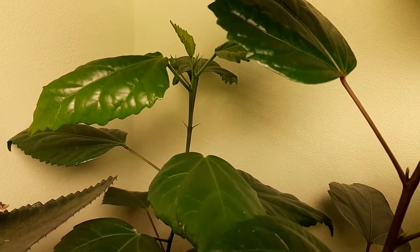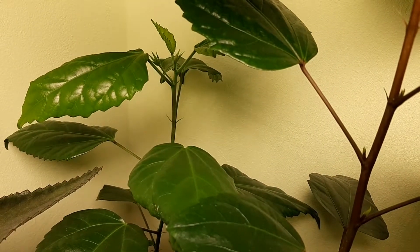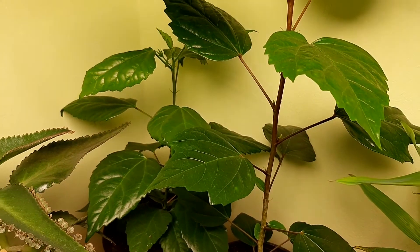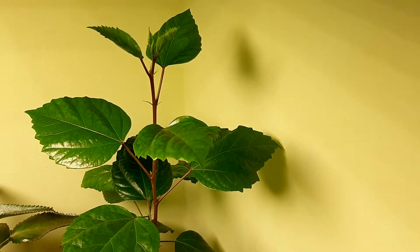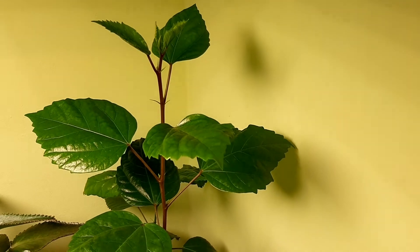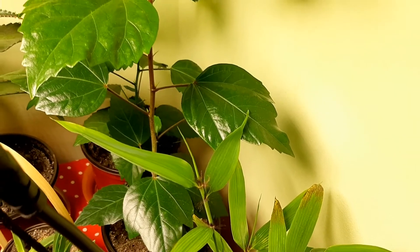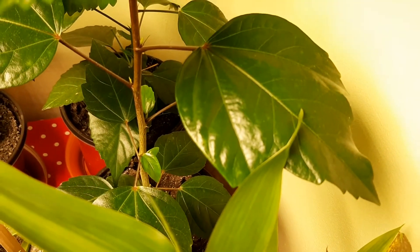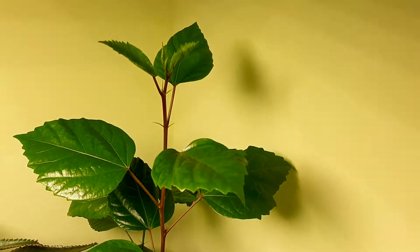A month ago there was an awesome bloom and now there are more flower buds — so beautiful! I'm so happy it's blooming again. New leaves are growing perfectly. This is another variety of hibiscus which grows tall but still no bloom. We will see when it will bloom — I repotted it too. It's perfectly healthy with beautiful new leaves growing.